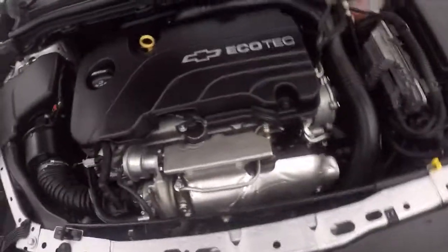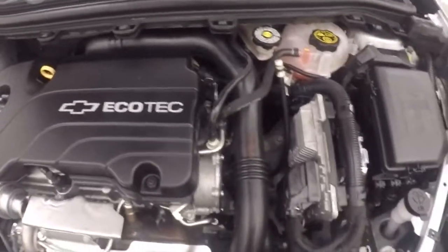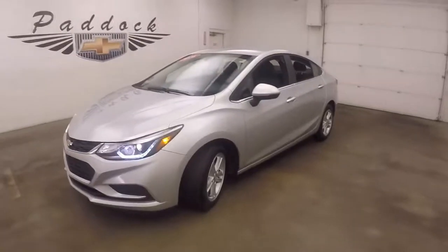And under the hood, you've got your turbo 1.4 liter. Nice and smooth, strong, plenty of power. Great on gas. It's a 2016 Chevy Cruze.